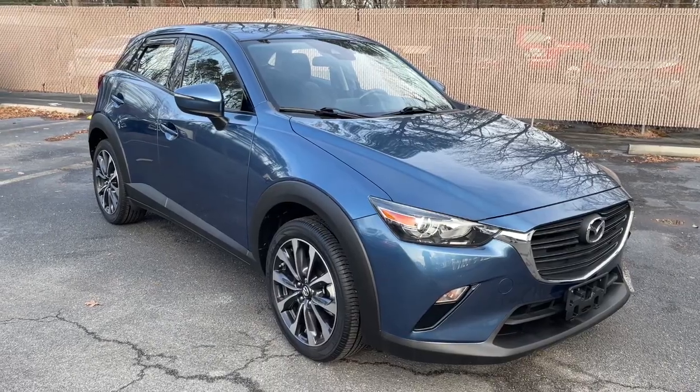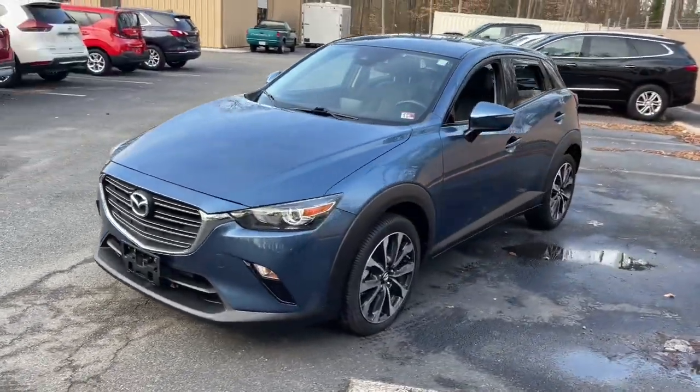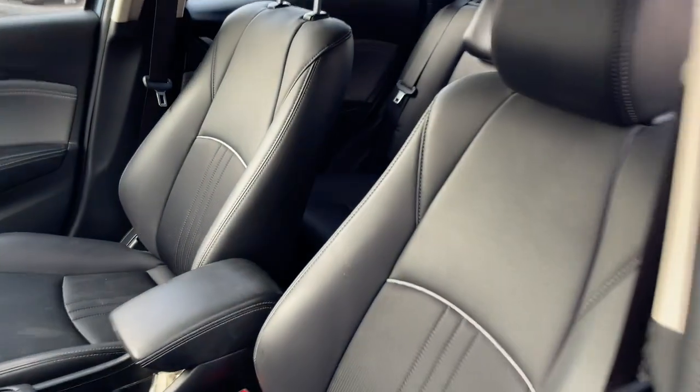Look no further than the 2019 Mazda CX-3. With less than 25,000 miles on the odometer, this vehicle stands out from the rest. Here's an athletic Mazda CX-3, the subcompact crossover designed for driving enthusiasts.